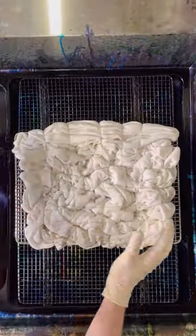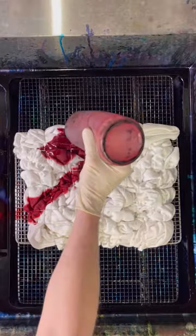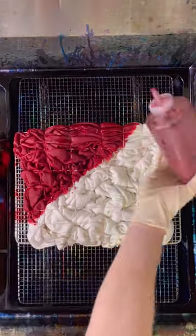Hey, and welcome back to Jake's Tie-Dye, the place where I make tie-dye and then show you the results at the end of every video. There's never a part two here on my page. Today, I'm going to be showing you a custom pullover hoodie for Rebecca.